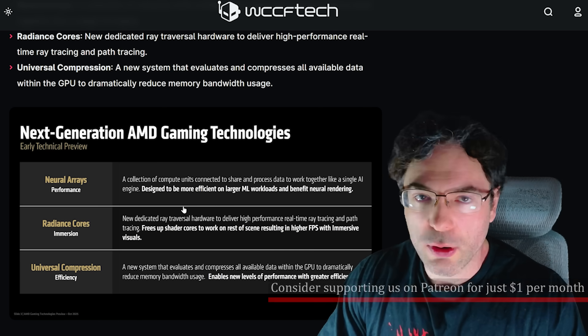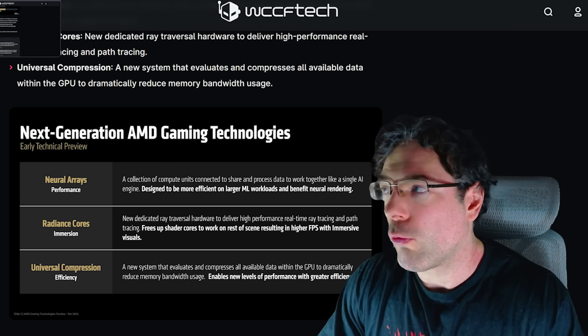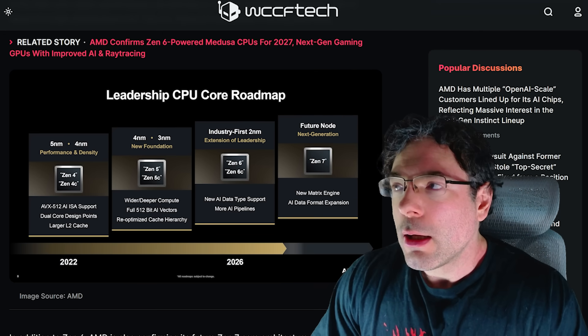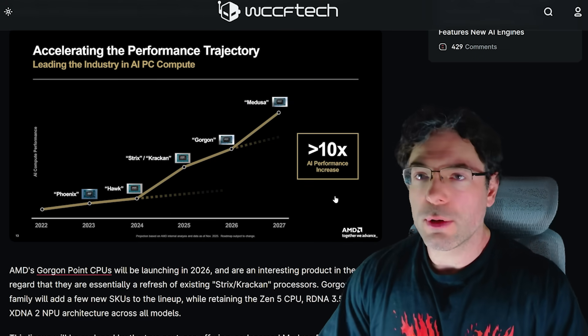It'll be very interesting to see how the radiance cores compare against RTX 60-series ray tracing, and of course neural arrays. Ultimately, I think AMD is going to be in for a really, really good time over the next few years.